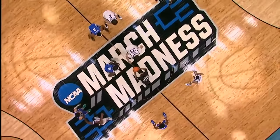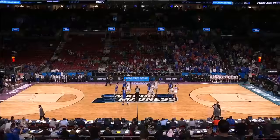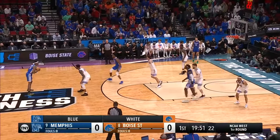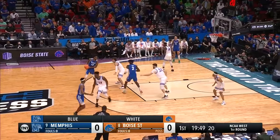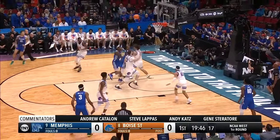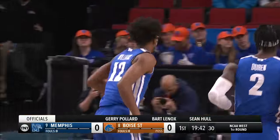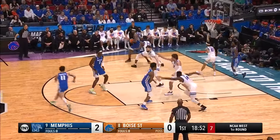Boise State, the higher seed at the eight seed, is in the white uniforms and we are underway in Portland. Boise State will play more packed in, while Memphis is going to try to force a lot of turnovers by putting pressure. DeAndre Williams with the first shot of the game and it's good off glass, but Boise State never had possession.